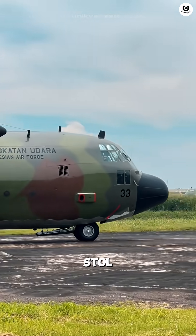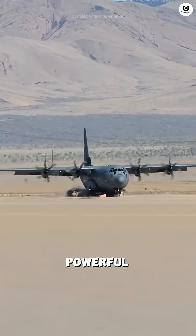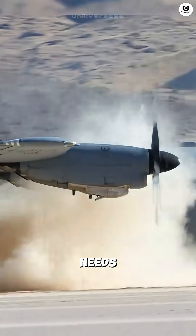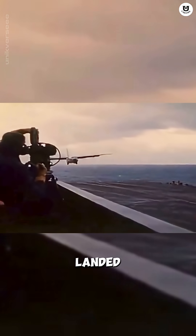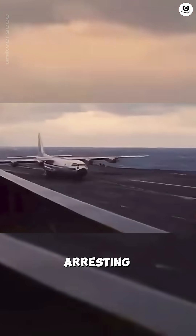Its main secret is its STOL capability — short takeoff and landing. With powerful props and high-lift wings, the C-130 only needs a short runway, and it doesn't need to be paved. It even once landed on an aircraft carrier in the middle of the ocean, with no arresting hook.